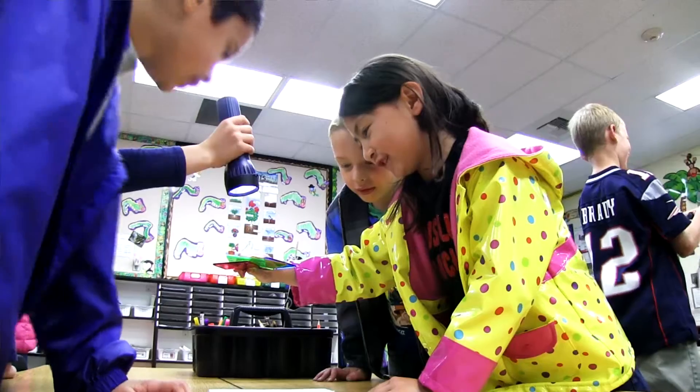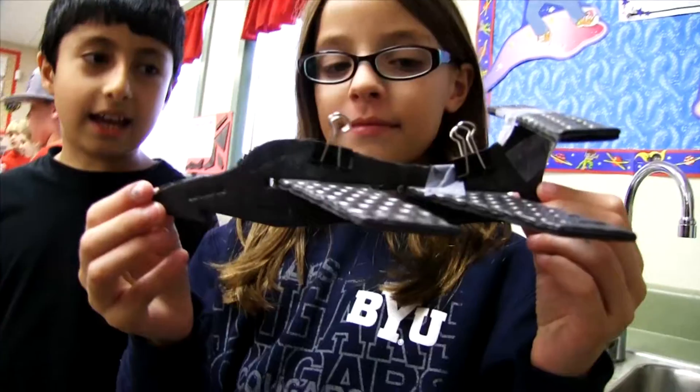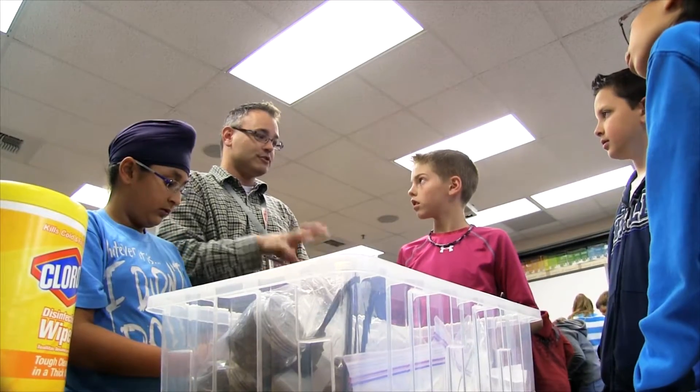They learn about Newton's laws first thing, and that is something they wouldn't typically hear until high school. We want to promote kids to be critical thinkers and problem solvers, and if you get them excited and involved in science and technology at an early age, they will continue to stick with it throughout their educational career.